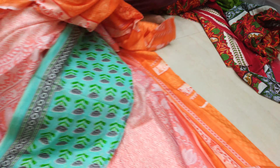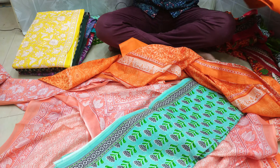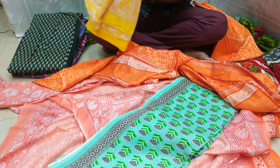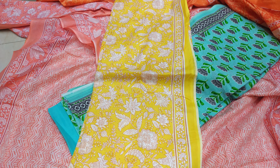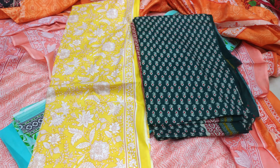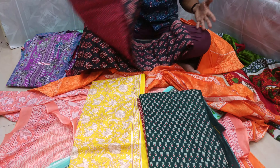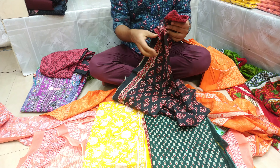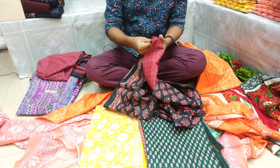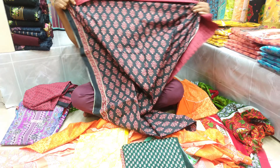This is a yellow color bottle. This is the color of the bottle. The fabric is soft. This is the price of the bottle.